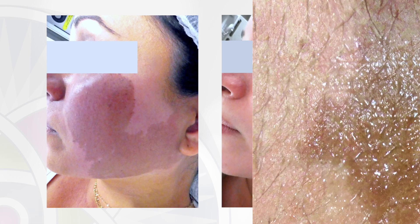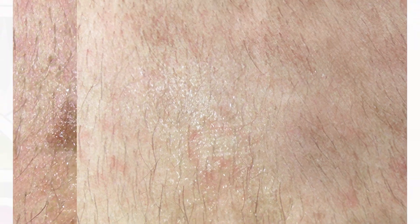Over the course of treatments, each time leaving the birthmark lighter and lighter, it will eventually disappear completely, leaving your skin blemish-free and pure.